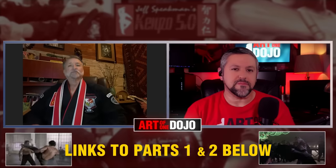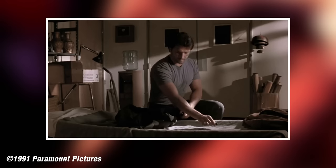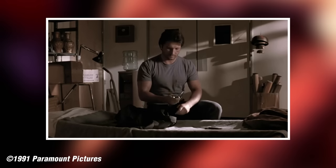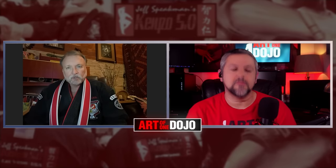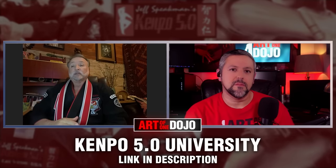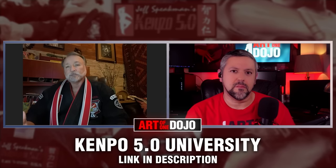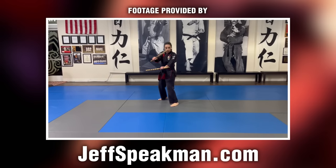Good question. In terms of weaponry, the knife would be the primary weapon for us in the art of Kempo, and I would put the sticks on a second plateau from that. The stick form and the knife form are way up the food chain — Form 7 is taught at 4th degree black belt, and Form 8, the knife form, is taught at 5th degree black belt.